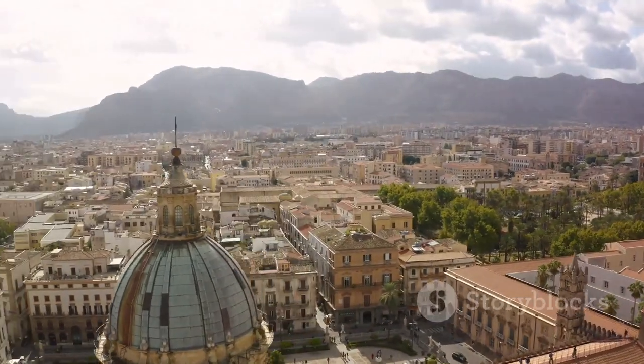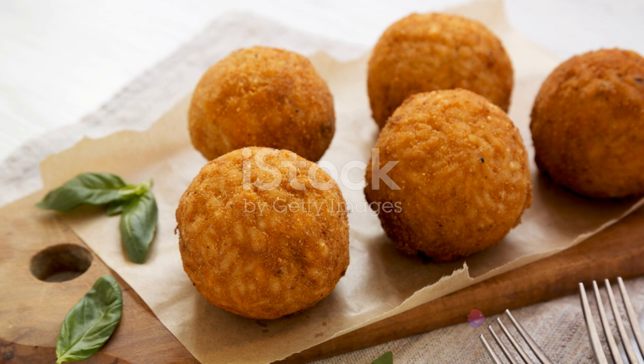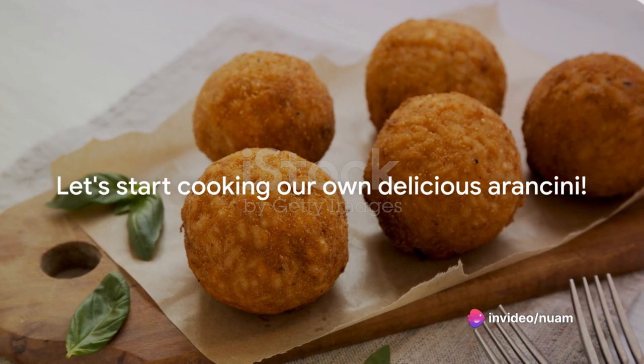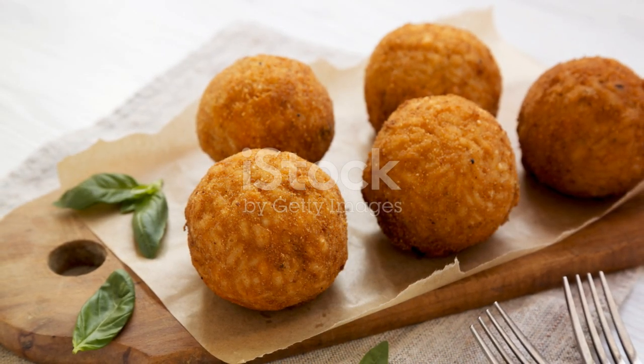The versatile nature of Arancini means it can be adapted to suit a variety of tastes and preferences. Whether it's the traditional Arancini filled with ragu and cheese or the more adventurous versions with mushrooms, spinach, or even truffles, there's an Arancini for everyone. Now let's get ready to embark on our own culinary adventure and start cooking.